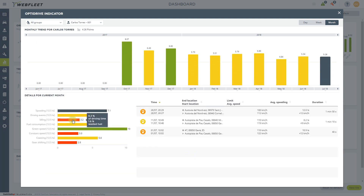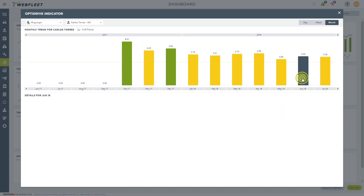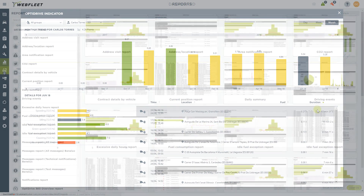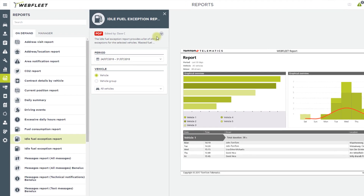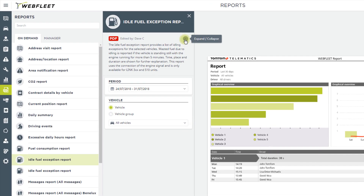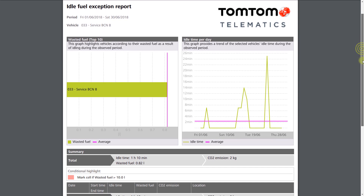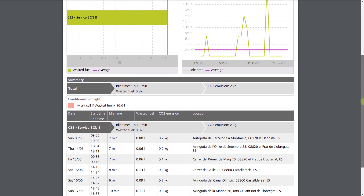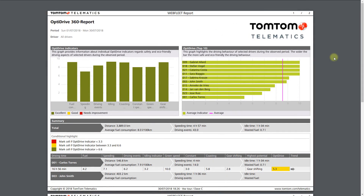Here we can see that excessive idling occurs frequently. I could go to the Reports section and run an Idle Fuel Exception Report, which can then be printed and taken into a feedback or coaching session to help improve driver behavior and to reduce fuel costs. There is a diverse range of driving performance reports available.